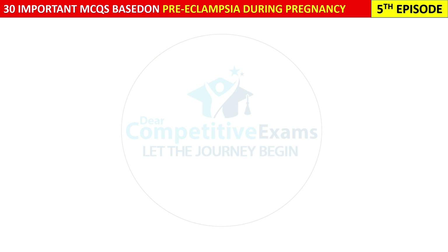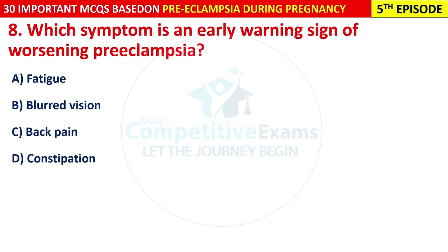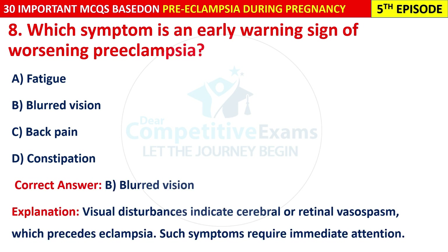Question 8: Which symptom is an early warning sign of worsening pre-eclampsia? Options are: fatigue, blurred vision, back pain, or constipation. The correct answer is B — blurred vision. Visual disturbances indicate cerebral or retinal vasospasm which precedes eclampsia. Such symptoms require immediate attention.